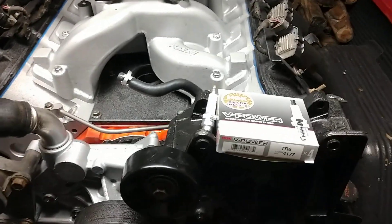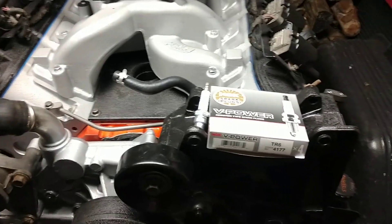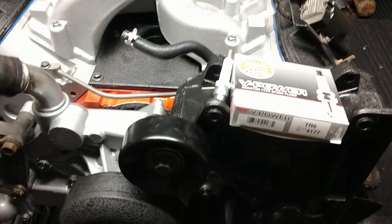Why? I have no clue. Perhaps because it's a colder heat range? Probably. But every one of these builds I run a TR6 spark plug.